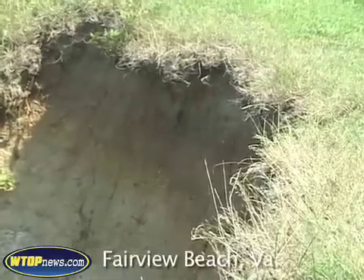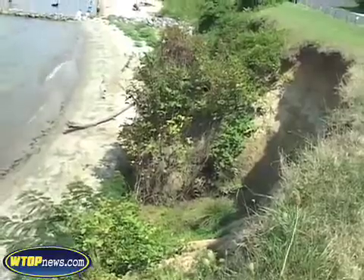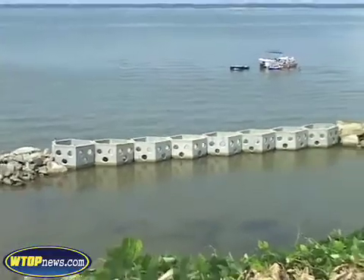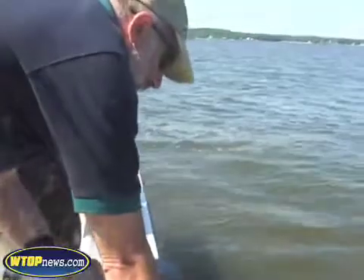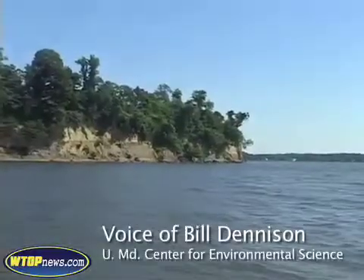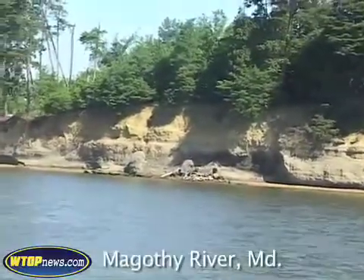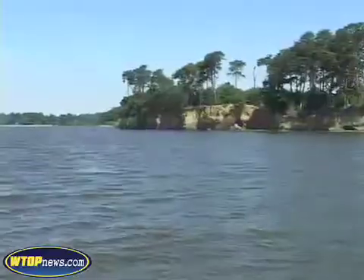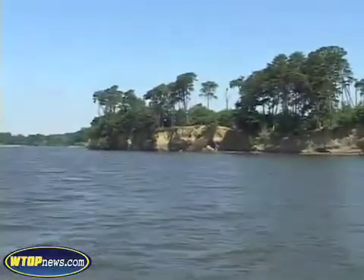Shorelines are eroding up and down Chesapeake Bay and its tributaries. Here in Fairview Beach, huge concrete structures have been installed in an attempt to keep the land from slipping into the Potomac. University of Maryland scientist Bill Dennison says Dobbins Island in the Magothy River is eroding away. You can see the trees just about to fall off the cliffs as it's going away. And fortunately on this little island there are no houses on that cliff, but in Calvert County I've been to places where the houses are now teetering over the cliff.